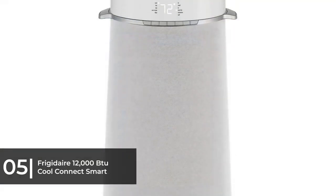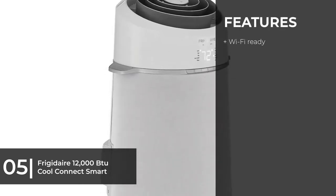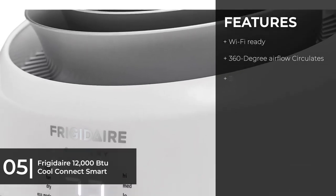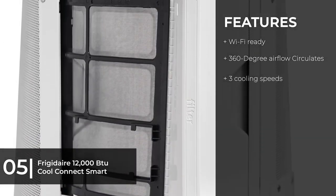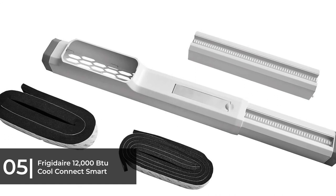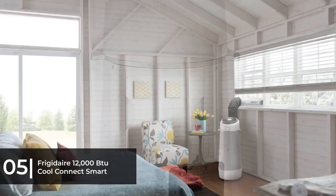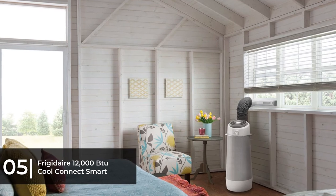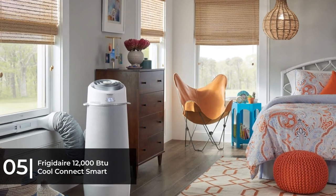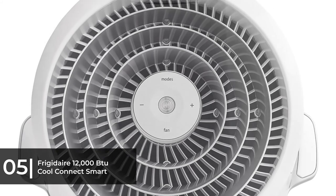For the best AC with smart features, we chose Frigidaire's 12,000 BTU CoolConnect Smart Portable Air Conditioner. It is Wi-Fi ready, sends you notifications, and works with smart home systems and Alexa voice controls. Although portable air conditioners haven't been hit by the smart home wave as much as other appliances, this model can be controlled with the Frigidaire Smart App — you can turn the unit on or off, change temperatures, control modes, adapt fan speeds, and create custom schedules all from your smartphone.